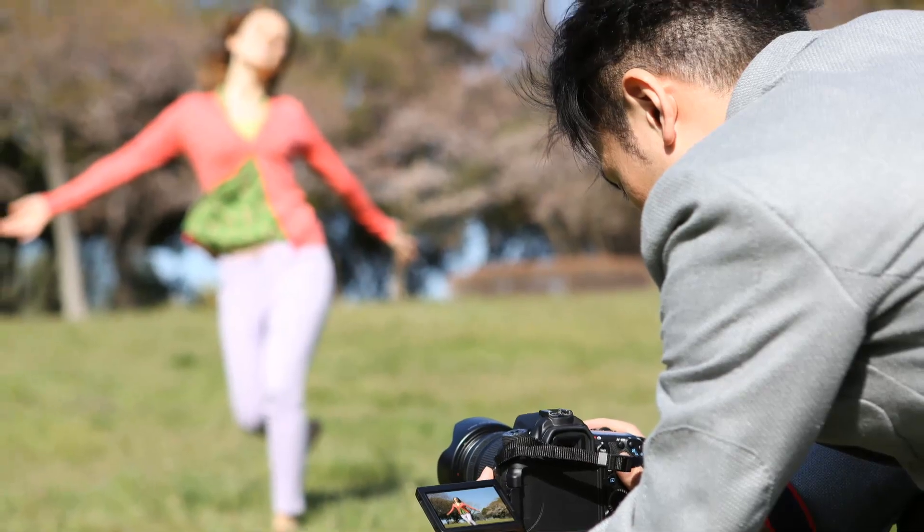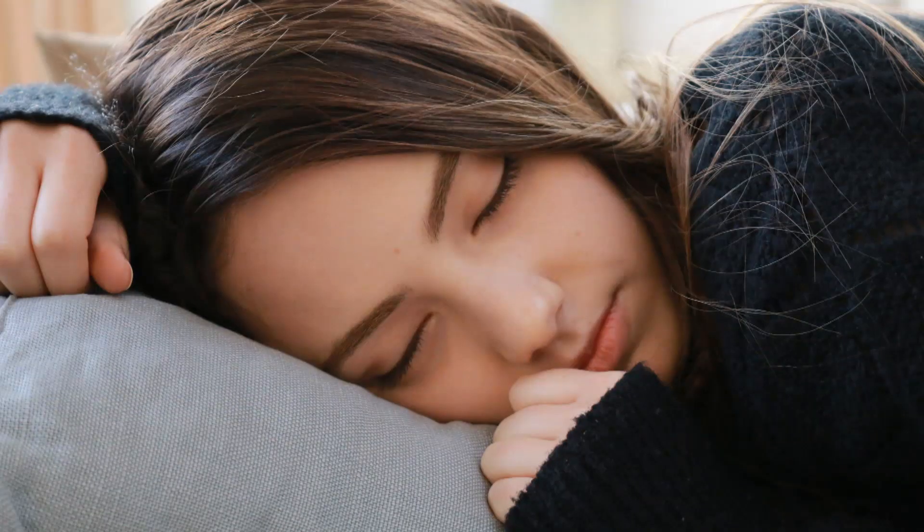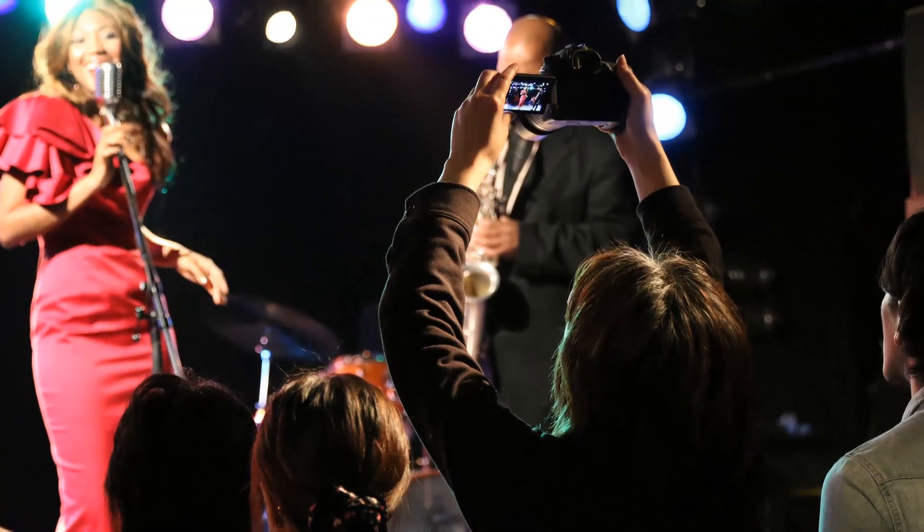Live-view shooting of photographs is remarkably fast, and movies incredibly smooth. The EOS 70D's vari-angle LCD with touch shutter gives you the flexibility to shoot at low and high angles with ease.